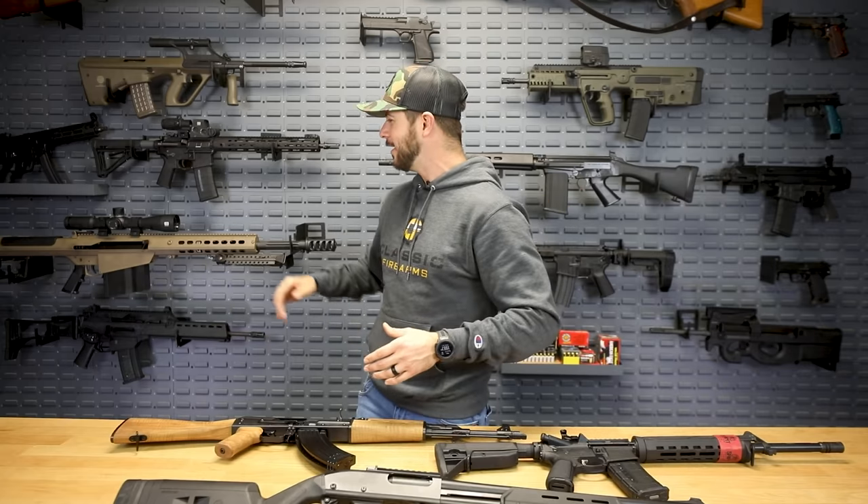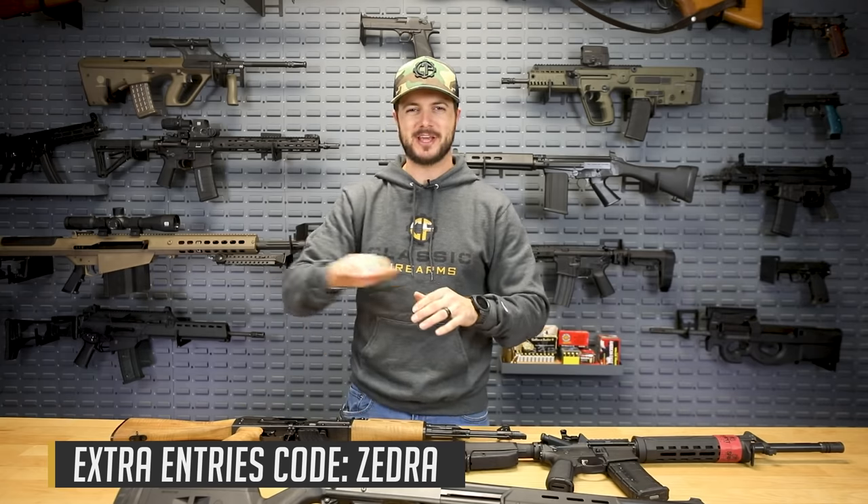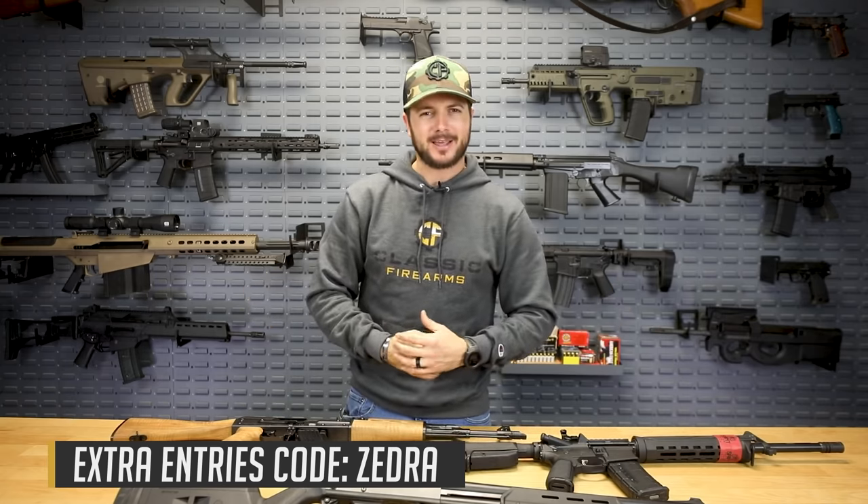Alex is a great streamer — go check out her video as well. Classicfirearms.com is where you can get your entries — hit the top banner and it'll take you to a webpage showing all the different ways to get your entries, links and all that. For this week's giveaway code word, it's quite simple: Zedra — Z-E-D-R-A, not zebra, Zedra. God bless you guys and we'll see you next time at classicfirearms.com.